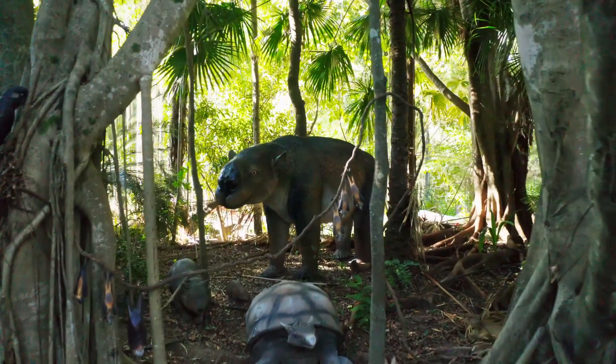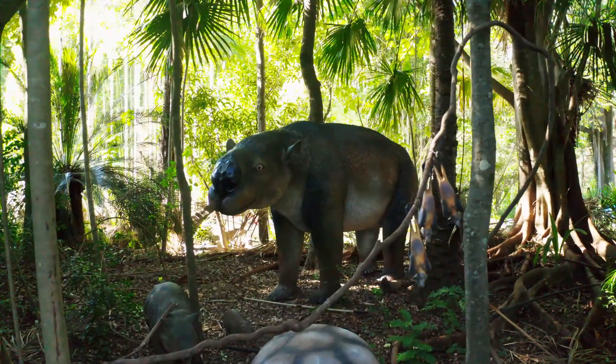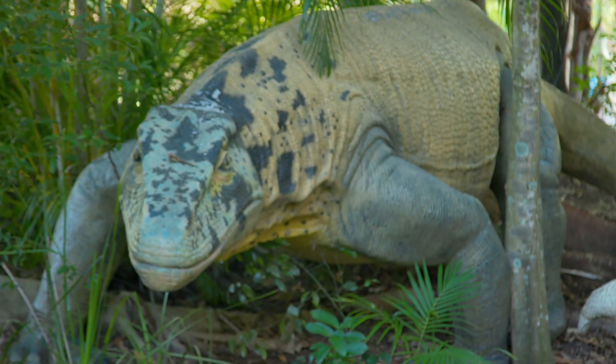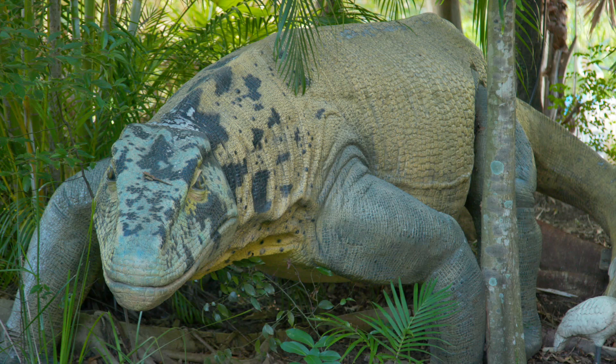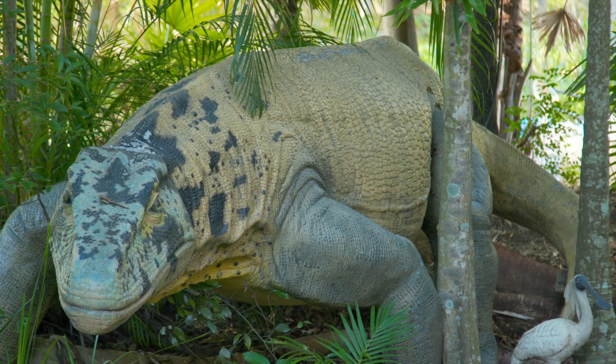The Diprotodon is the largest mammal that ever existed on the continent — it's sitting over behind the tortoise over there. The story behind the Megalania, the giant goanna, is interesting in that when it was first described it was estimated to be about eight metres long. We did our sculpture based on an eight-metre goanna, which is what this one is, and since then they've revised it — now they're saying it's really only about six metres.